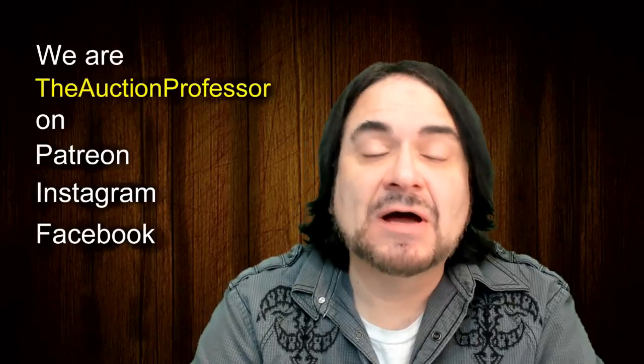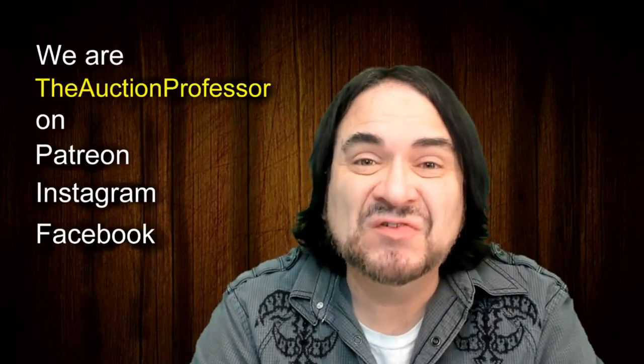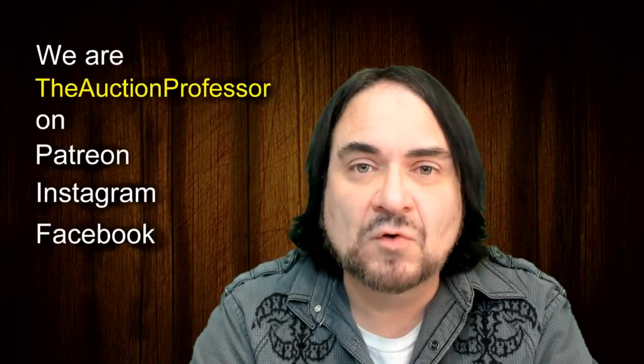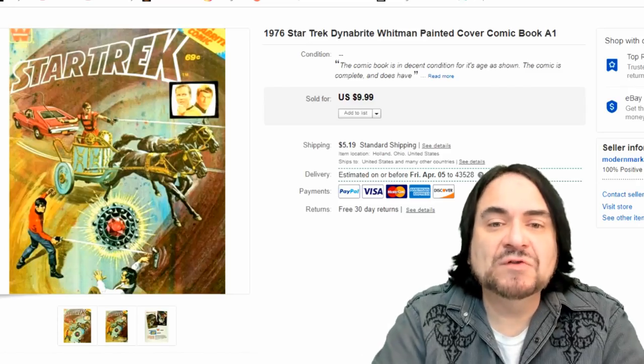Hey, it's Don the Auction Professor here. I know it's not Sunday - we had a real busy weekend, put in about 16 hours on Saturday and about the same on Sunday trying to get some things in place for expanding. Anyway, we're just going to do our what-sold-on-Sunday video today, Monday, and we're going to head on over to the screen right now.